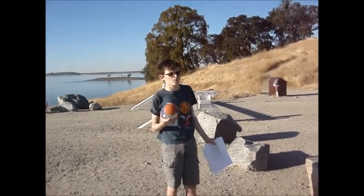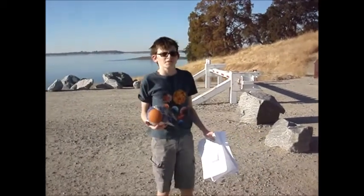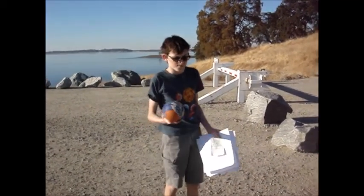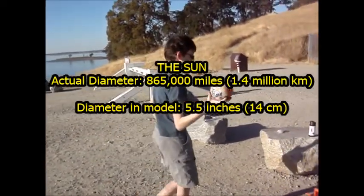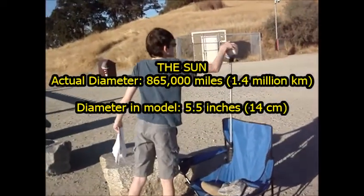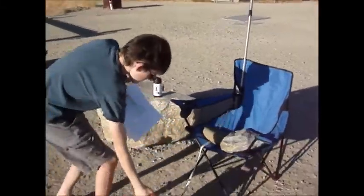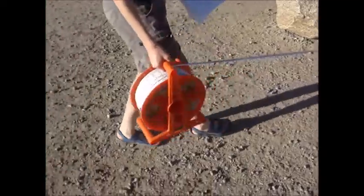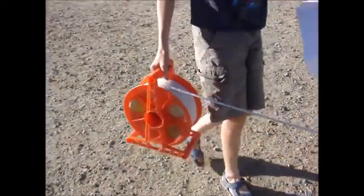What is up guys, Super111 here and welcome back to another video. Today I'm doing a scale model of 1 to 10 billion of a solar system. So here we have the sun, 5 inches, 13 centimeters, and now we just roll the tape measure out until we get to the next thing.